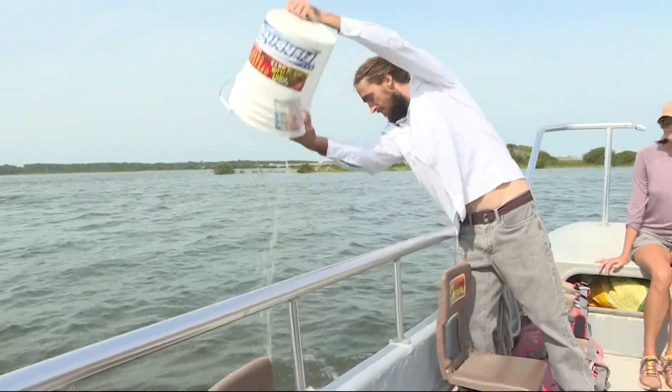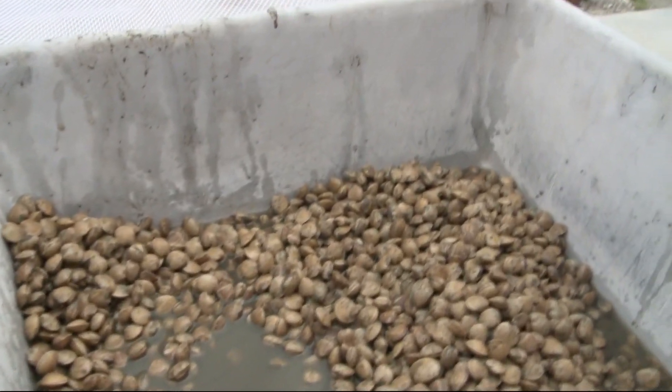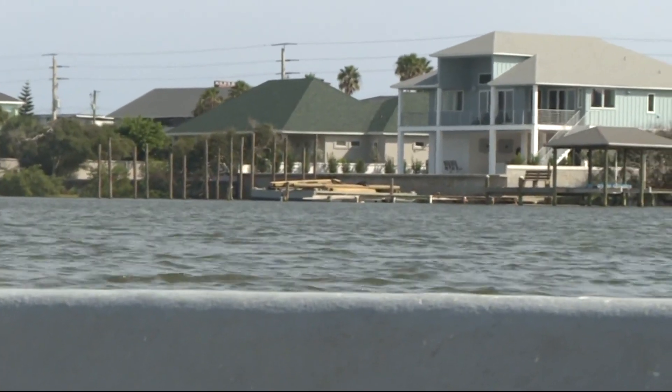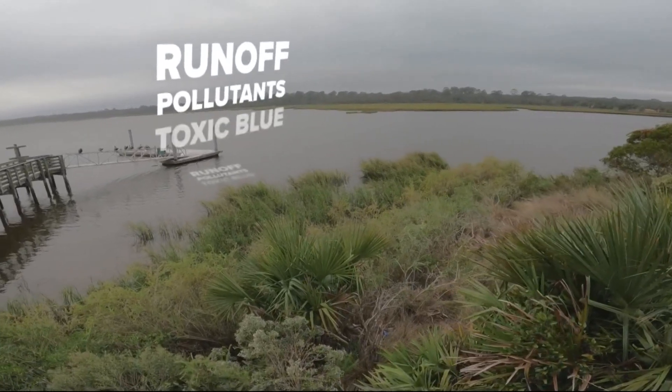The goal is to revive the clam population and even clean up the Matanzas River. "Clams are the liver of the river — they are pulling things out of the water column, just like wetlands are the kidneys of the landscape," Osborne says. "Bivalves and filter feeders are the mechanism to clarify waters."